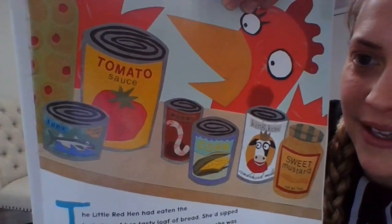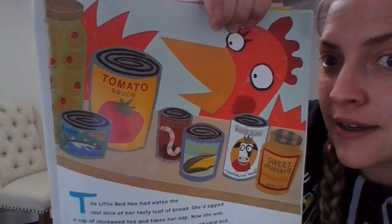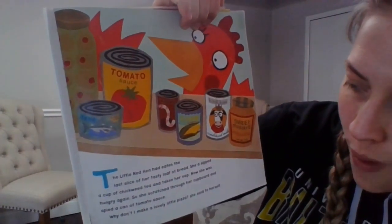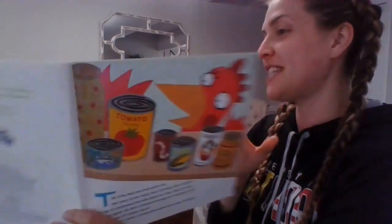Which one is the can of tomato sauce? Do you see a can that has a T, T, T word? And a T, T tomato on it? There's the sauce. 'Why don't I make a lovely little pizza?' she said to herself.